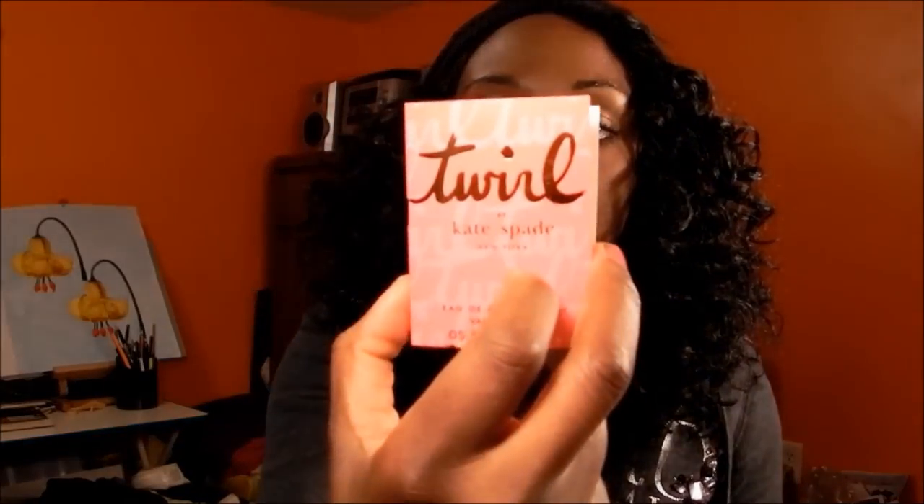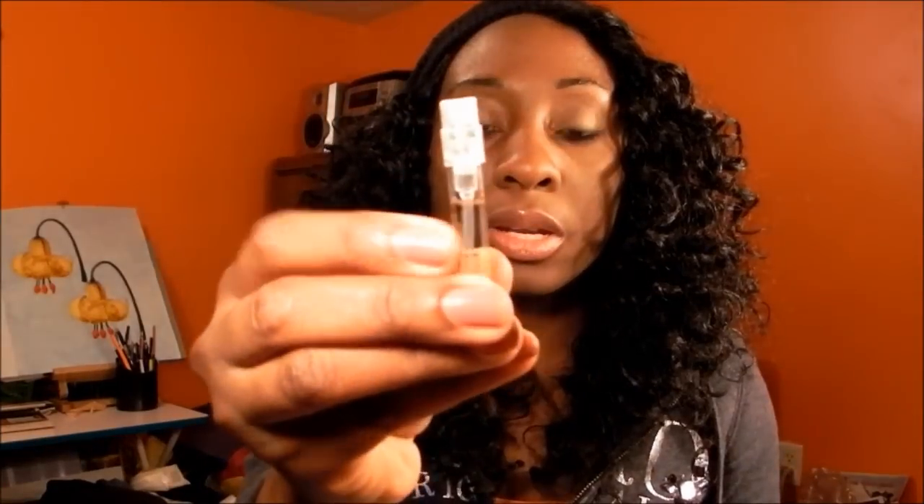The sample perfume I got was Kate Spade's Twirl — it came in that pinkish packaging. It smells very fresh. They describe it as fruity, floral, and timeless. It smells clean, and I like clean smells, so I'm definitely not opposed to that. I'll use it up, though I don't know if I would buy it for myself, but you know, it's a sample.